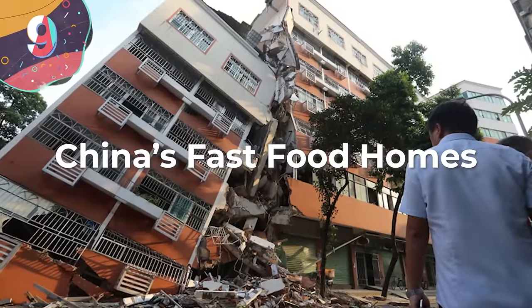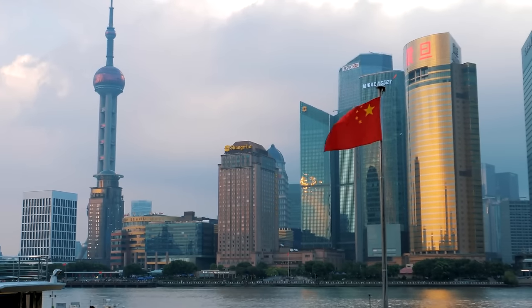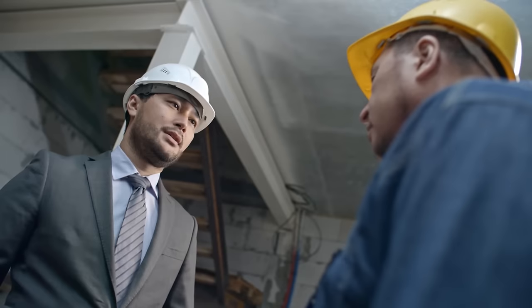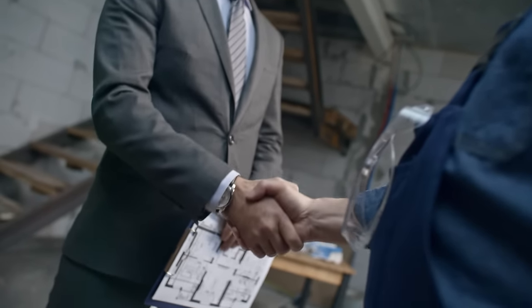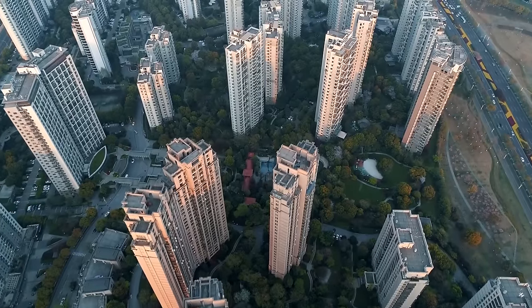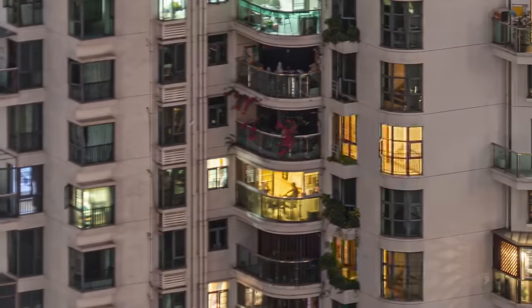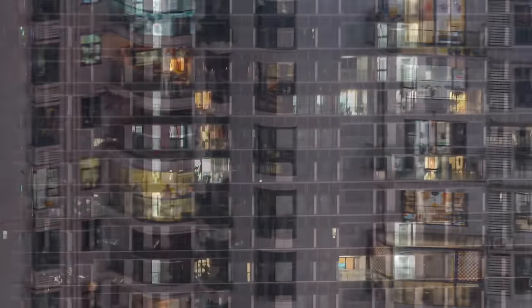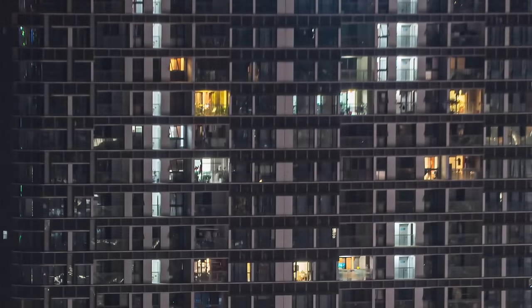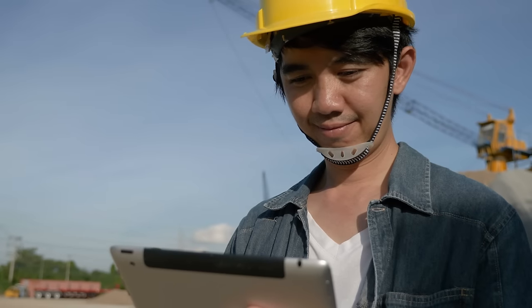Number 9: China's Fast Food Homes. Throughout the 1980s and 90s, China went through an economic boom, and up until the recent housing market collapse, this created a phenomenon of so-called fast food homes. The Chinese stock market is notoriously volatile, so a large percentage of Chinese instead opted to buy real estate. For decades, this created massive real estate demand, and in order to keep up while maximizing profit, Chinese developers would create poorly built apartments and take dangerous shortcuts during construction, leading to a number of collapses across China.